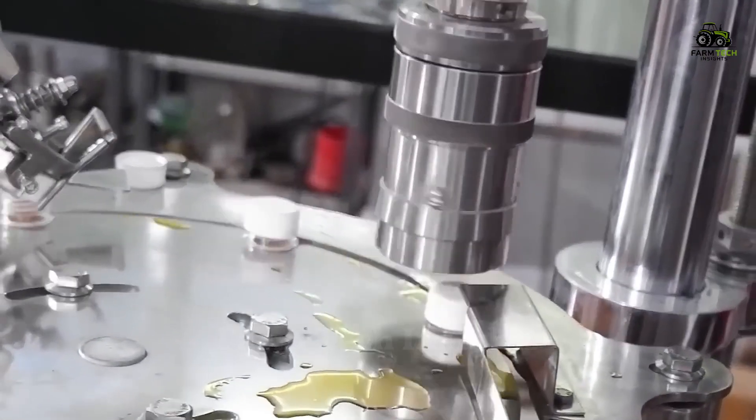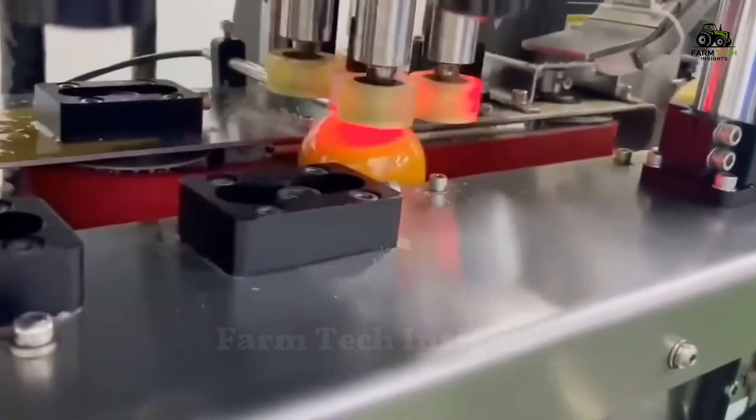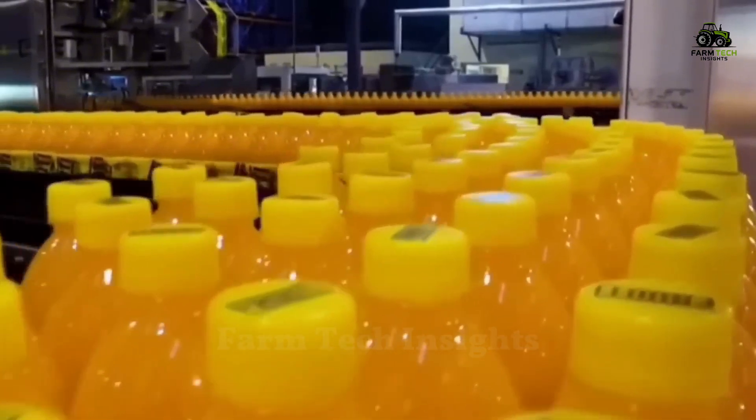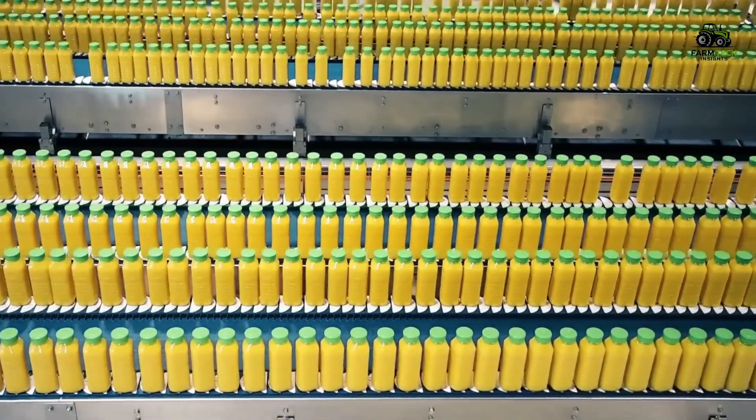After pasteurization, the mango juice is fed into a modern packaging machine. The automated and sterile packaging process ensures that each bottle of juice is sealed perfectly, preserving the freshness of the product.